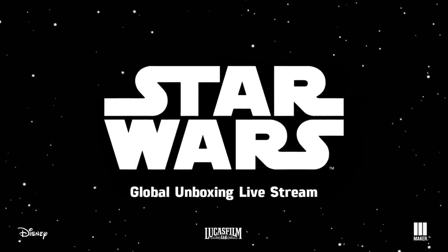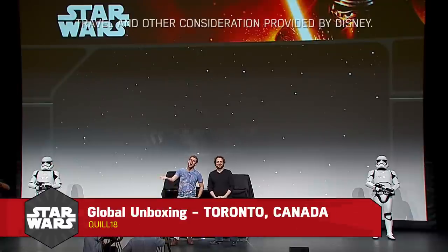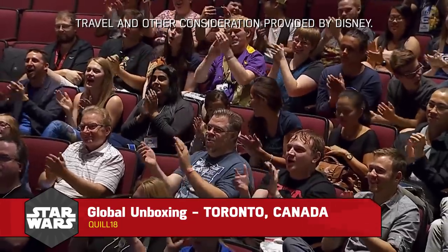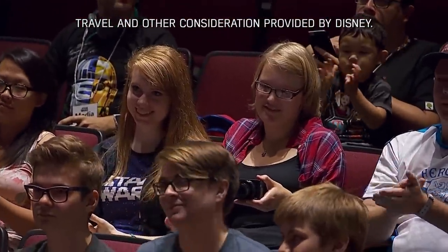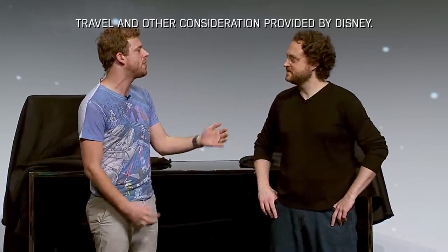Travel and other consideration for the maker talent has been provided by Disney. Hello and welcome to Toronto! We get the honor of revealing a couple toys here in Canada. My name is Cory Vidal, I'm a YouTuber from Toronto. I'm joined here by Quill18, also a YouTuber.